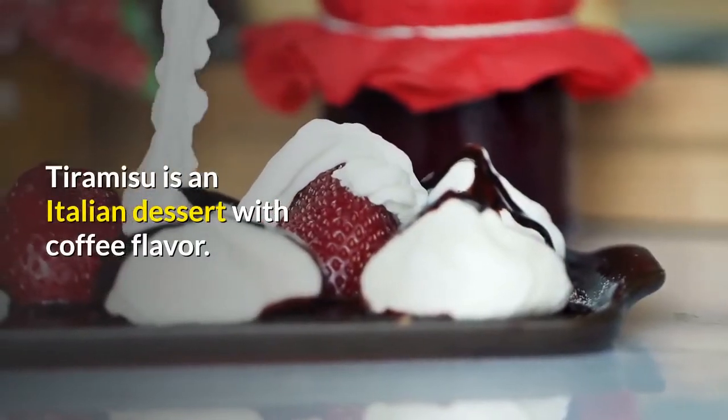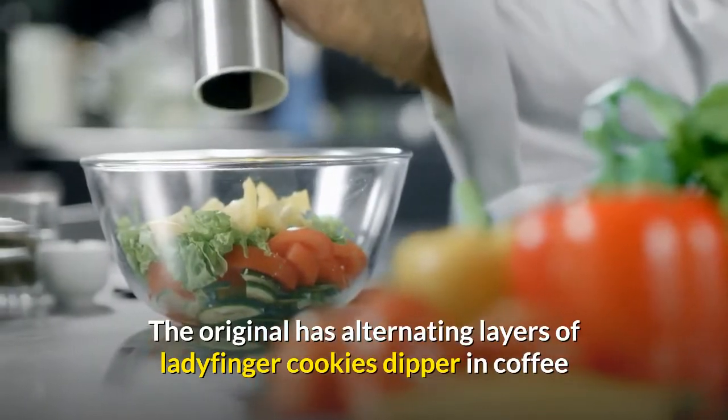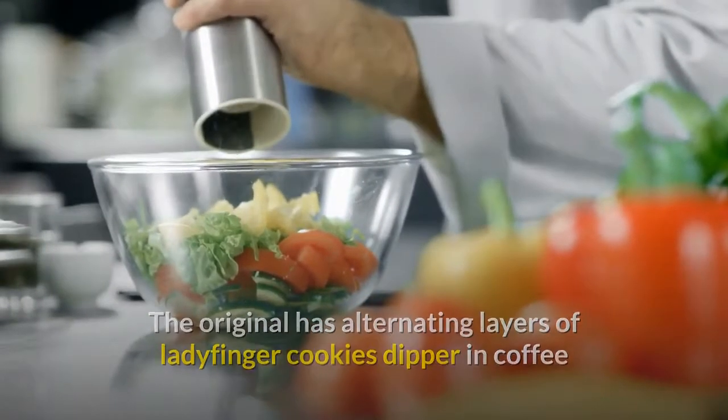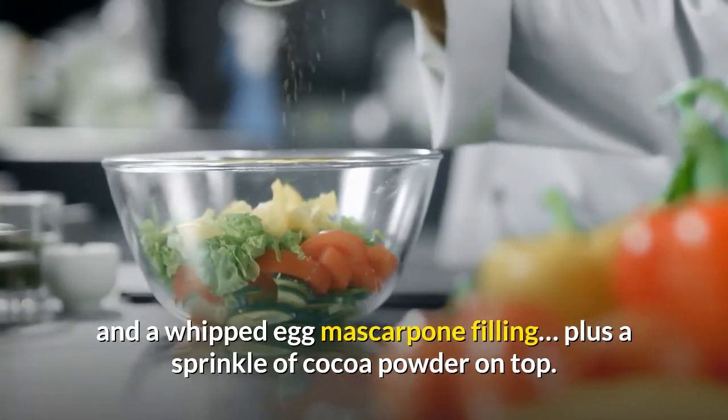Tiramisu is an Italian dessert with coffee flavor. The original has alternating layers of ladyfinger cookies dipped in coffee and a whipped egg mascarpone filling, plus a sprinkle of cocoa powder on top.